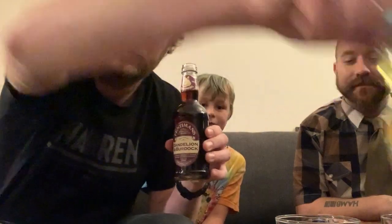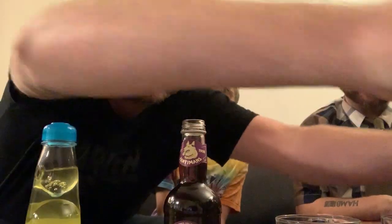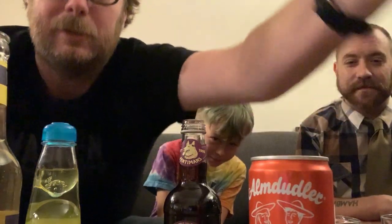Welcome to another episode of Snack Shack with Will and Justin. Today we got a special guest. This is Dang, one of our good friends of the show. And today we got a special episode for you — we got sodas.